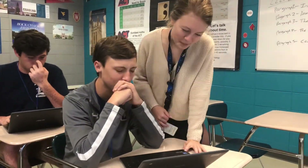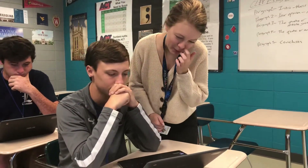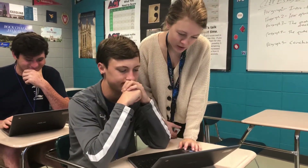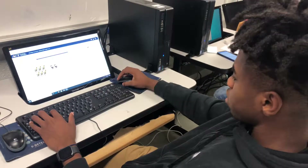Prepping is over. Practicing is over. Now it's time to test. That's what's been going on this week at Lakeside as the first round of the WorkKeys assessments are underway for juniors and seniors.